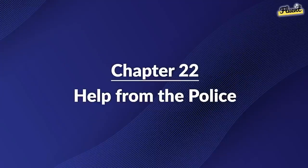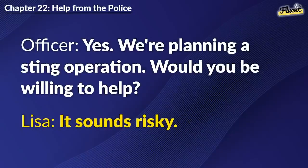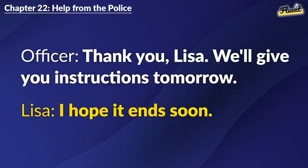Chapter 22: Help from the Police. Sam told me everything. We've been tracking this gang for a while. Can you protect us? Yes. We're planning a sting operation. Would you be willing to help? It sounds risky. It is, but with your help, we might catch them. Alright, I'll help. Thank you, Lisa. We'll give you instructions tomorrow. I hope it ends soon.